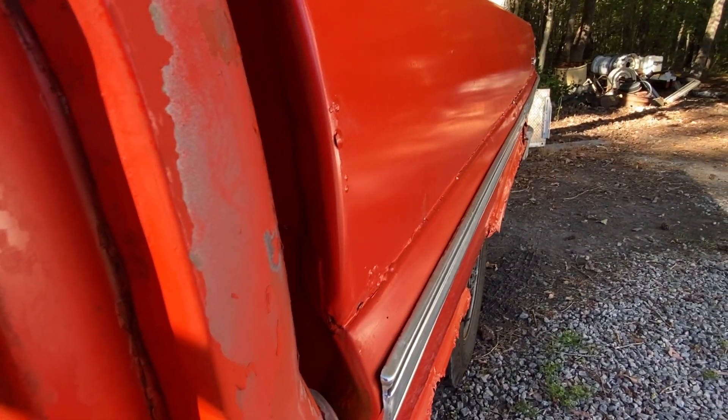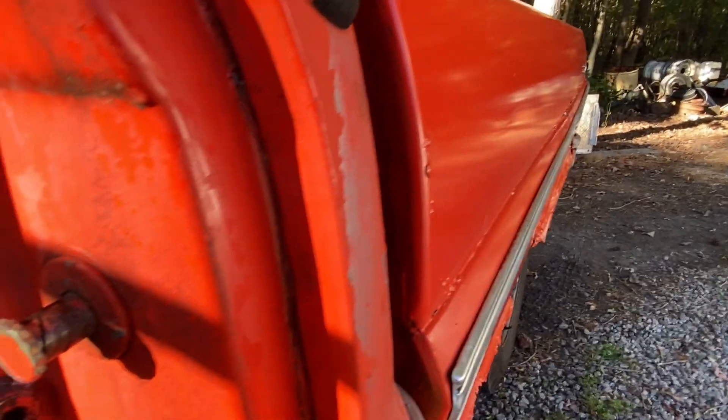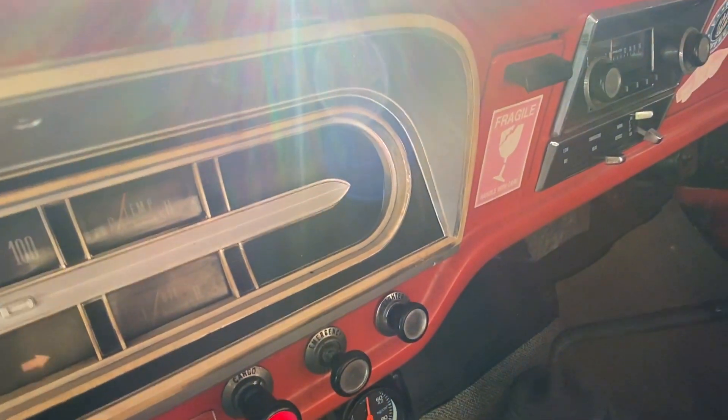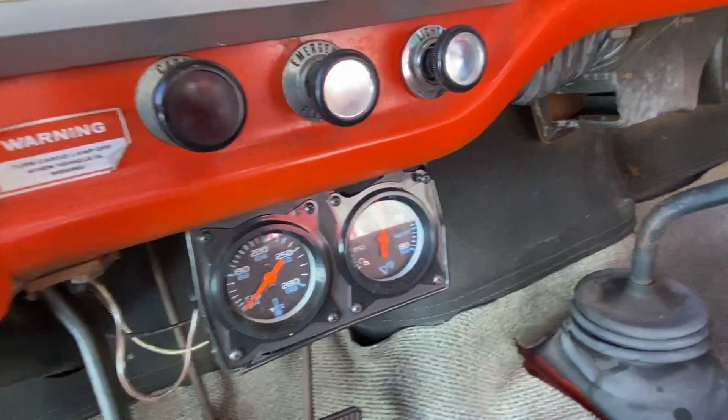All the horsepower. Spicy. 25,000 miles — I almost believe it. Good oil pressure.